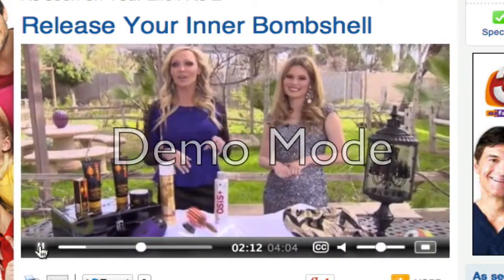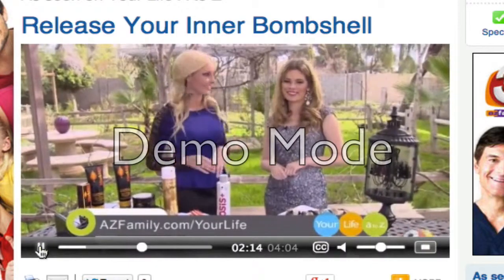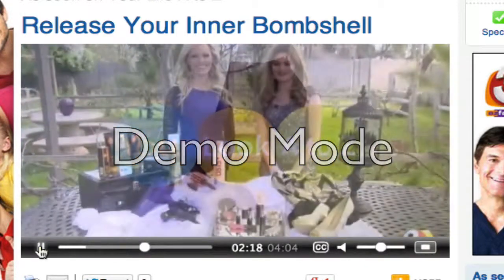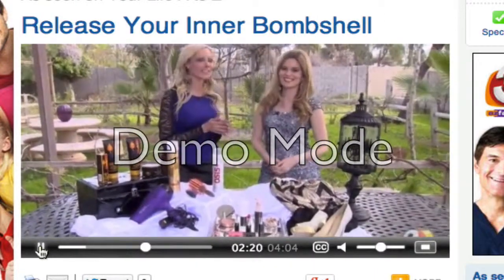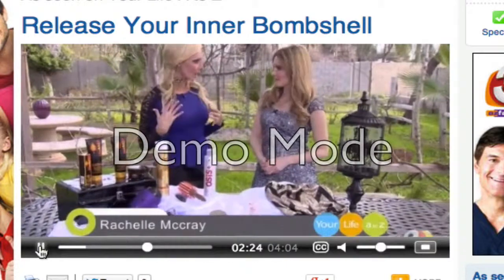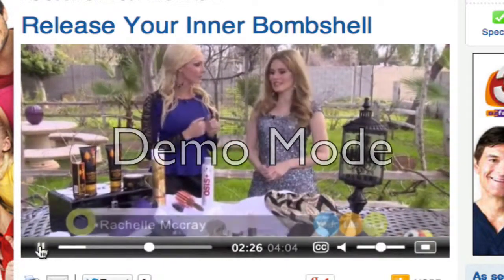Thank you so much, Rachelle — good tips. We can all have our inner bombshell released now. We're back with Rachelle McRae. She's telling us how to bring out our inner bombshell. Earlier she gave us some great tips on the hair, and now we've got to focus on the skin.